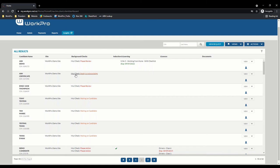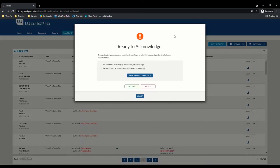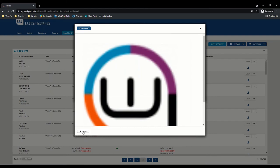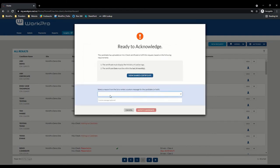This MOJ check is sitting here ready to acknowledge — let's have a look at that. As a WorkPro administrator, you're reminded of the configuration options that you have set in the platform, guiding you on what the certificate should show: the official Ministry of Justice logo, and the date must be within the configured number of months. In this instance I uploaded a WorkPro logo as the candidate, so I would be inclined to reject that and I can provide a reason — the certificate did not display the Ministry of Justice logo, or the check is not within the required time frame.